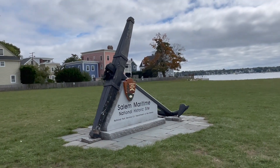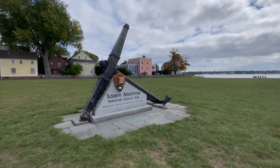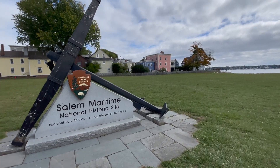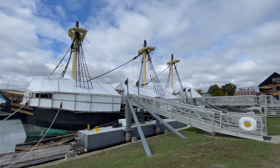Maritime Salem National Historic Site. I've been here many other times, but here we are another time — it's good. Friendship of Salem.